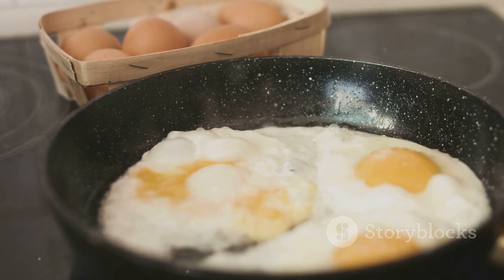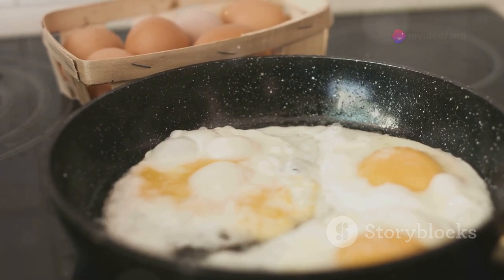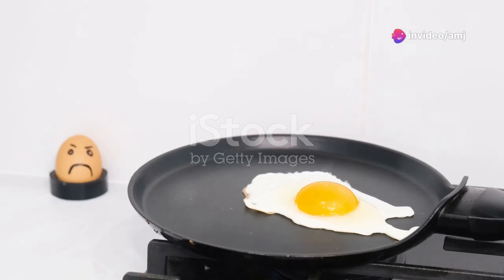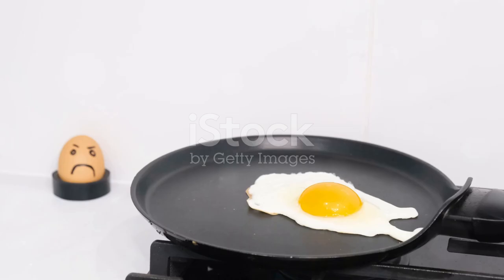Eggs are an excellent source of high-quality protein, which is essential for building and repairing muscle tissue. They also contain healthy fats and important vitamins and minerals. Try having 2-3 whole eggs for breakfast.